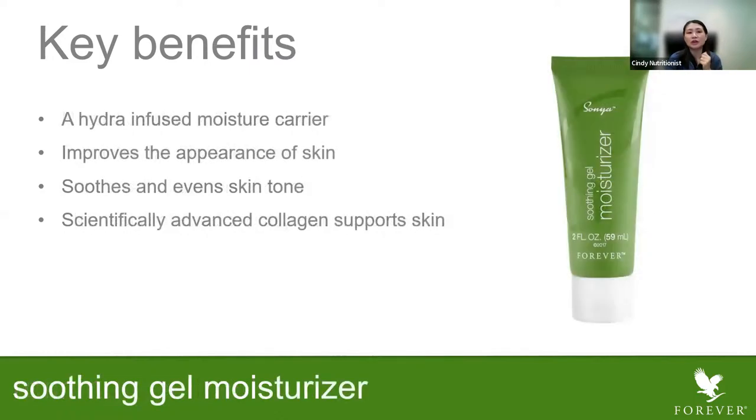The last one in the Sonia range is the gel moisturizer. It's gel-based — neither cream nor lotion — so it won't make your skin look oily. It's hydra-infused: hydra means water-based, moisture-carried. It helps to moisturize your skin, improve the appearance of the skin, and soothe and even the skin tone. It has collagen that supports the skin's balance and flexibility. You can combine this gel moisturizer with a serum. If you have dry skin but oily at a certain area, you can use the hydrating serum first and then this moisturizer to boost your skin's hydration level.